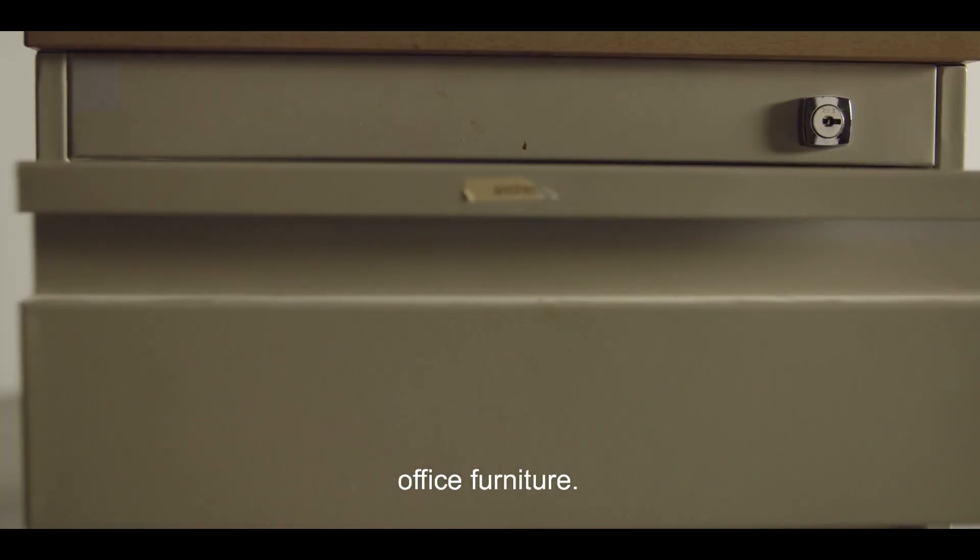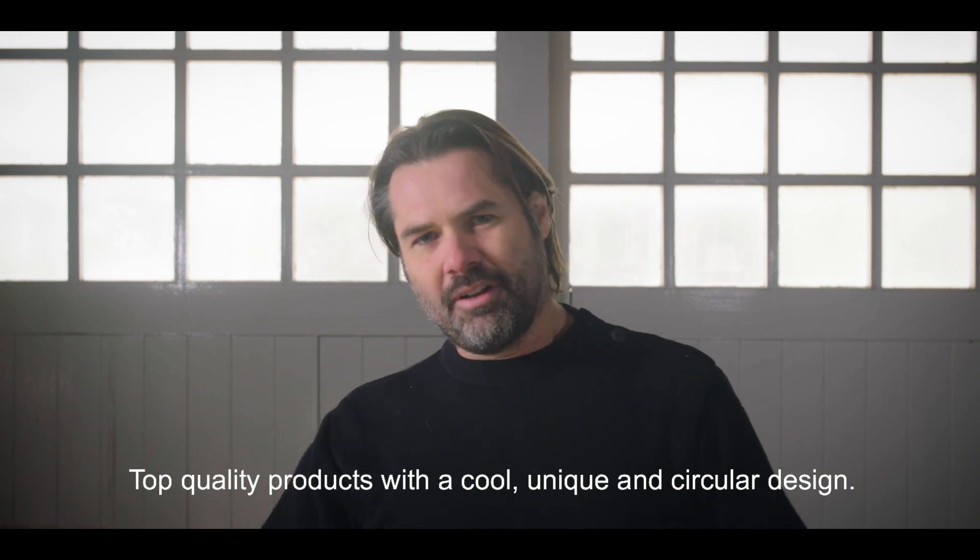And now we came up with this great new idea: office furniture. But we had to do it right — top quality products with a cool, unique circular design.